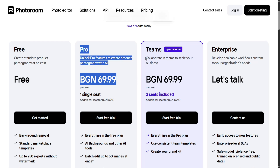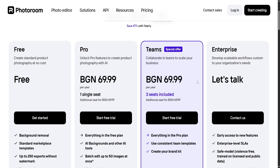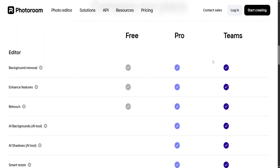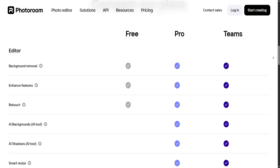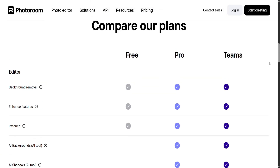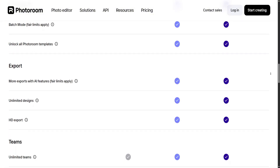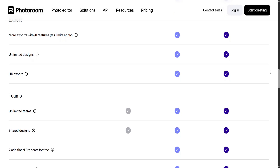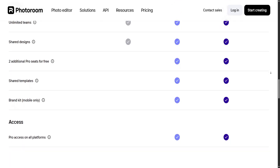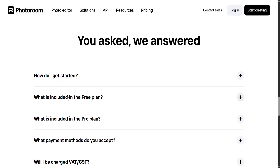Another key strength of PhotoRoom is its batch editing and export functionality, available in the pro version. For users managing multiple product listings or social media posts, the ability to process several images at once can save a great deal of time. Additionally, the app includes a library of templates, effects, and design tools tailored to visual branding, making it more than just a background remover — it functions as a lightweight graphic design tool for mobile-first businesses.